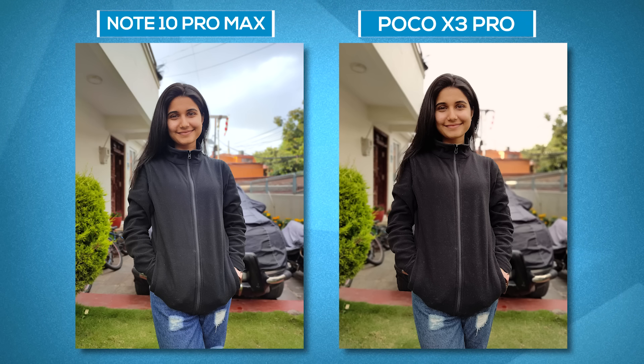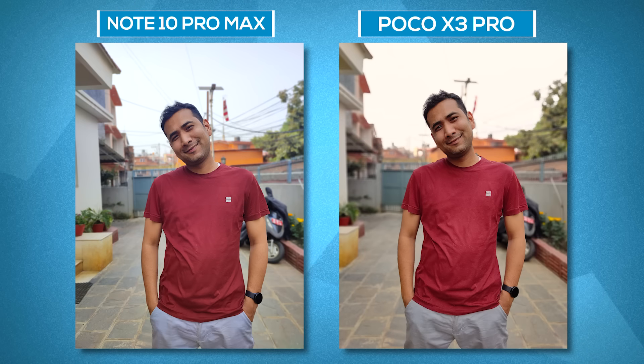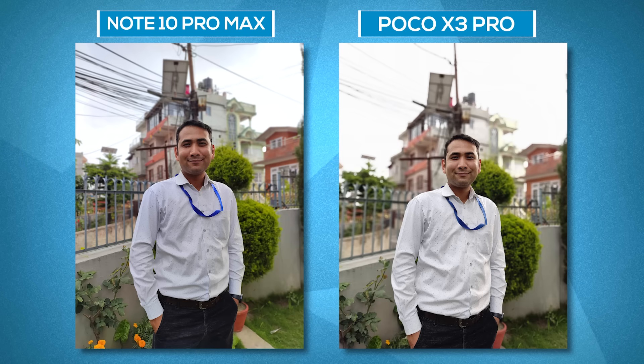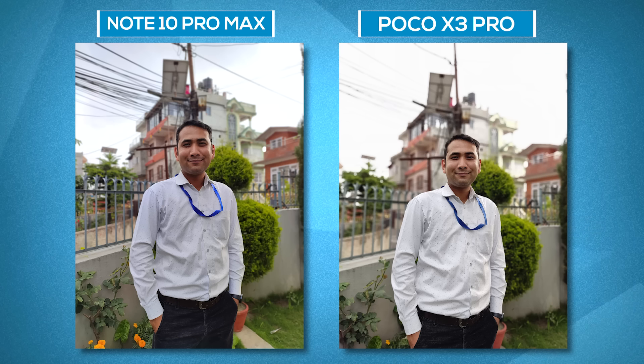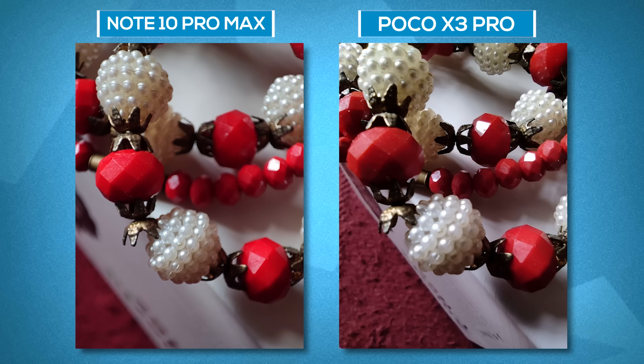About portraits, both cameras are inconsistent and frankly both need rework in terms of the subject's color tone. The Poco X3 Pro's subjects look dark, excessively sharp, with an unnatural red tint, while the Redmi Note 10 Pro Max makes subjects look pale and adds highlights. Though not perfect, the Note 10 Pro Max does a better job in most instances. Macro images are also significantly better on the Note 10 Pro Max, retaining better details albeit with a wild boost in saturation.